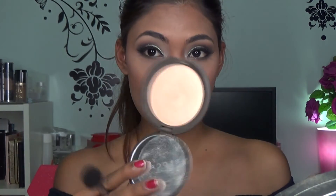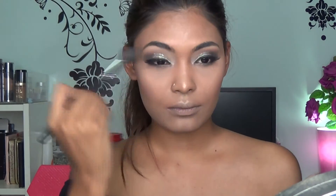For highlight, I'm using BECCA Champagne Pop with Jacqueline Hill, applying it to my cheekbones, nose, chin, and upper lip to jazz up my face. Then I set my face with First Aid Beauty setting spray, and go in with my L'Oreal Telescopic Mascara on my lower lash line.